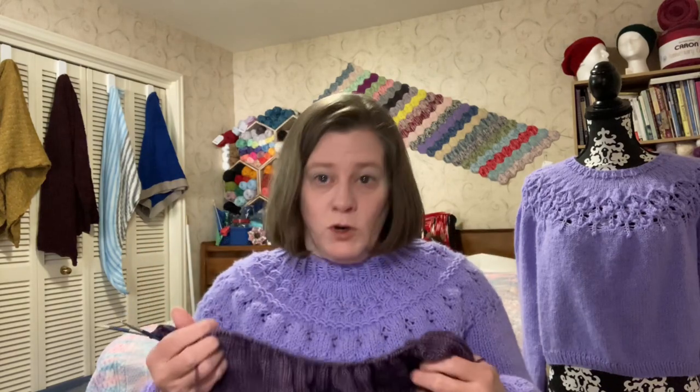The Ilana Seafoam skirt matches the Ilana Seafoam crop top that's already out. It uses DK weight yarn, four millimeter needles or whatever size you hit gauge with. I'm currently making this one with Nettle Soft DK Amazing Art Yarns in the colorway amethyst - more purple!